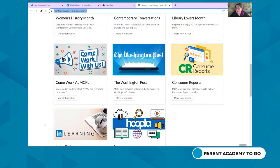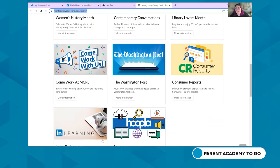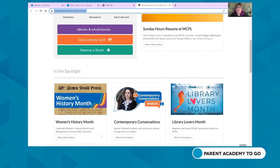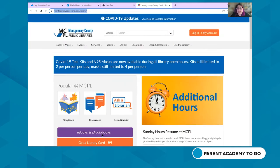The number of spotlighted resources varies — sometimes six, sometimes nine, depending on what the library wants to highlight. For example, March is Women's History Month, so that's one of our spotlights. You can click on any of these for more information. To get to the Aspen catalog, we'll scroll back up.